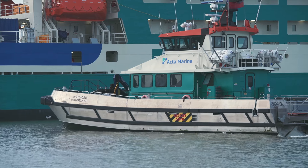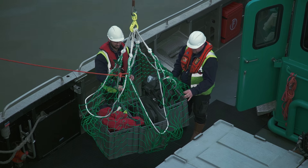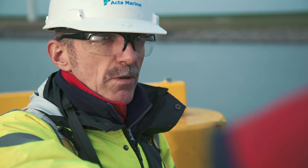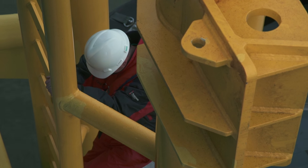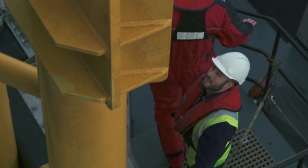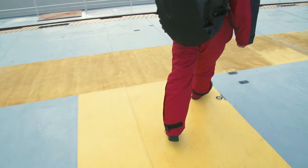When embarking or disembarking, follow the guidelines: wear full PPE, baggage is to be loaded separately, follow the orders of the person in charge, wait for clearance to start the descent or climb, cross over at the highest point of the wave, keep three points of contact at all times, do not rush. When on board, follow the yellow path.